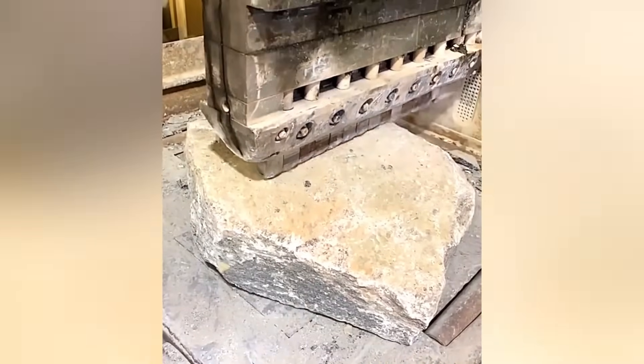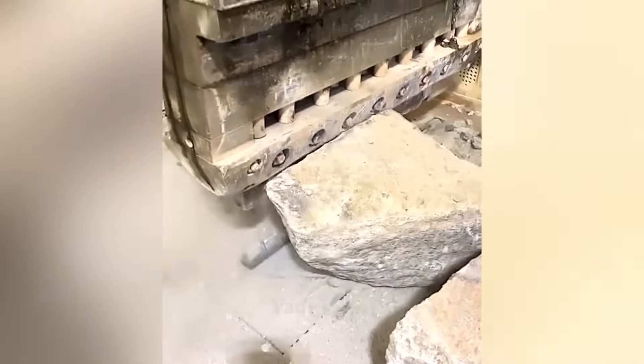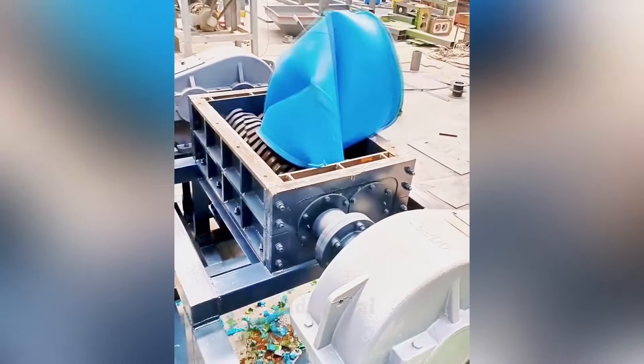This machine cleanly splits solid stone in half with just a few gentle strikes. The dual shaft shredder is designed for the quick disposal of old or unwanted items.